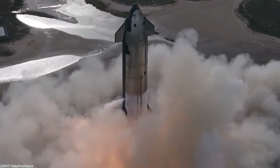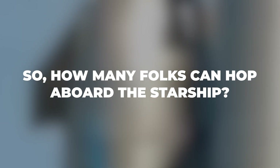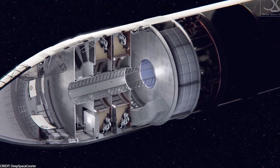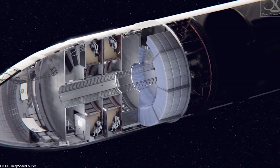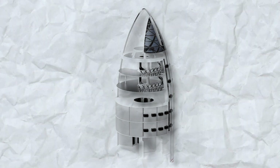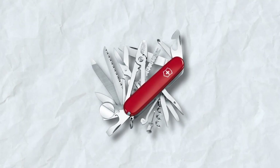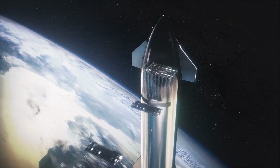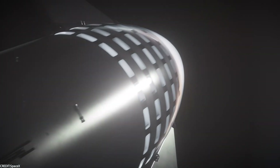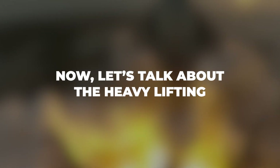The Starship is built to eventually carry around 100 passengers, but the actual number of seats can change depending on the mission. It's like a Swiss army knife — ready for everything from launching satellites to setting up a base on Mars. Seat count will vary based on how much cargo is carried, how far the mission goes, and how much comfort is prioritized.